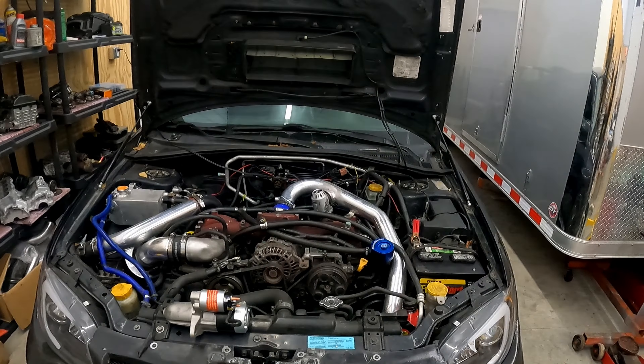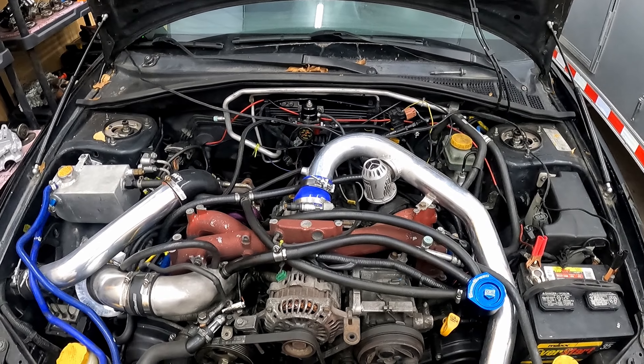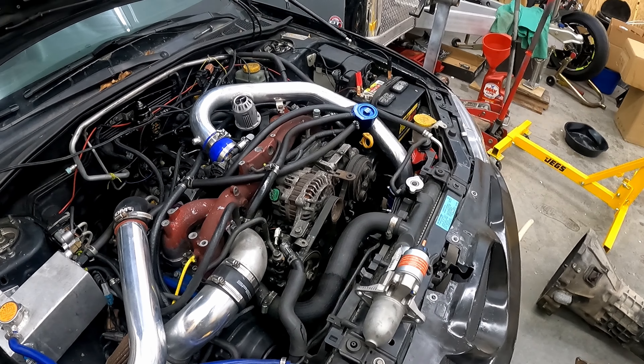That leads us to the second most exciting build we've got going on — not biggest in terms of difficulty, but biggest in terms of excitement. It is time to get started on our beautiful 2007 Subaru WRX STI. She just got some new Moly pistons thrown in — I'm trying to remember exactly — but we threw the pistons in and put her back together.